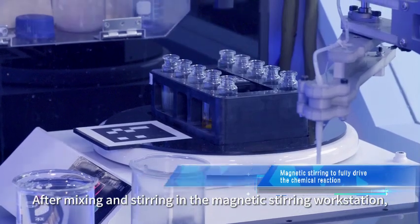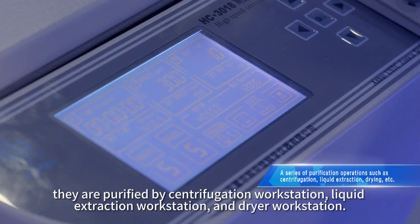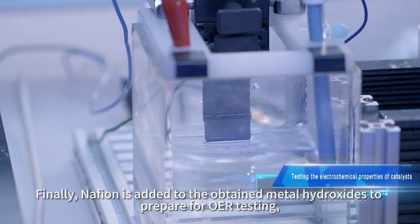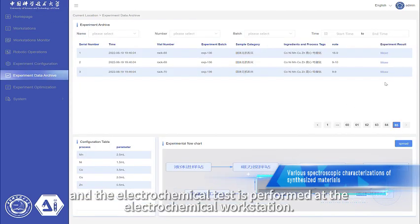After mixing and stirring in the magnetic stirring workstation, the materials are purified by the centrifugation workstation, liquid extraction workstation, and dryer workstation. Finally, Nafion is added to the obtained metal hydroxides to prepare for OER testing, and the electrochemical test is performed at the electrochemical workstation.